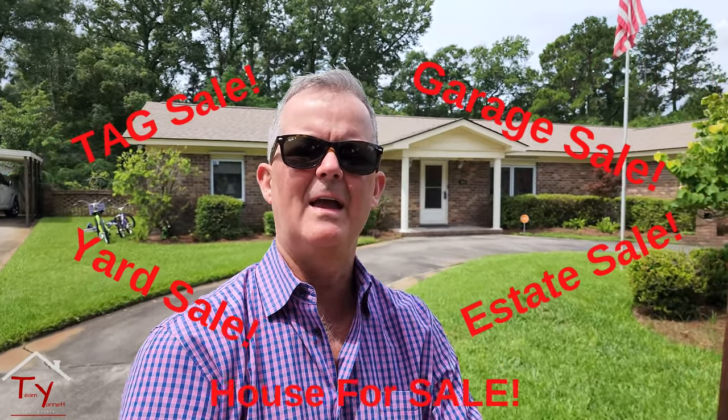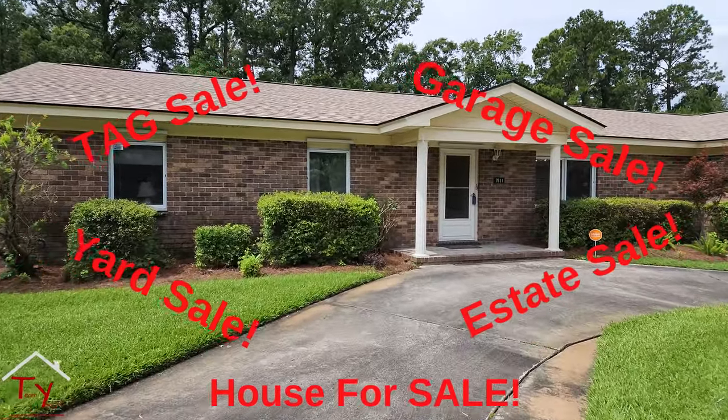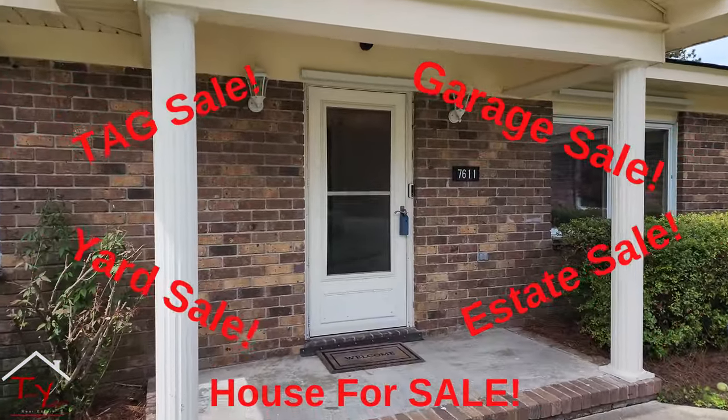What's up everyone, Edunette here. I'm on Isle of Hope at 7611 Central Avenue. This is a house that we're selling — it's a ranch house. The owner has lived here for 50 years and she is moving up to go be with her daughter, so that's why we're selling the house.